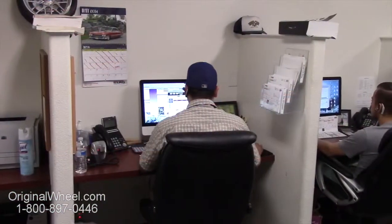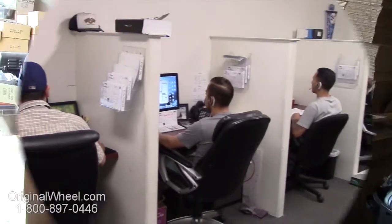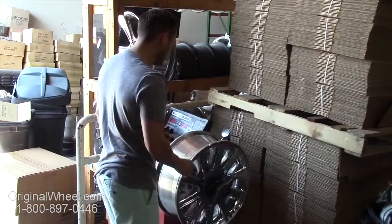If you have any questions, give us a call or visit originalwheel.com. Customer satisfaction is our number one guarantee.